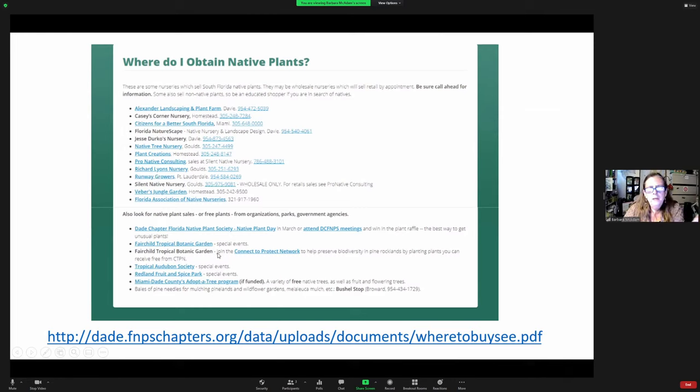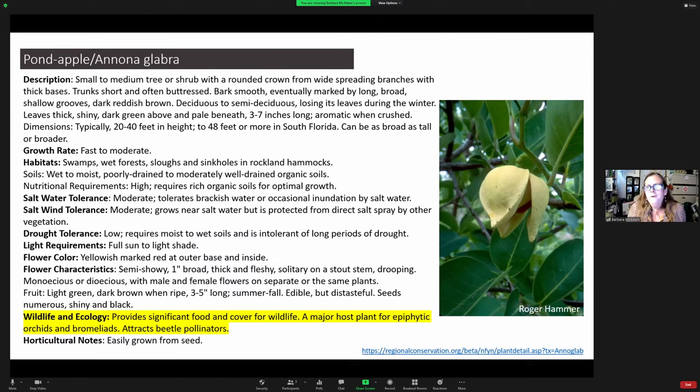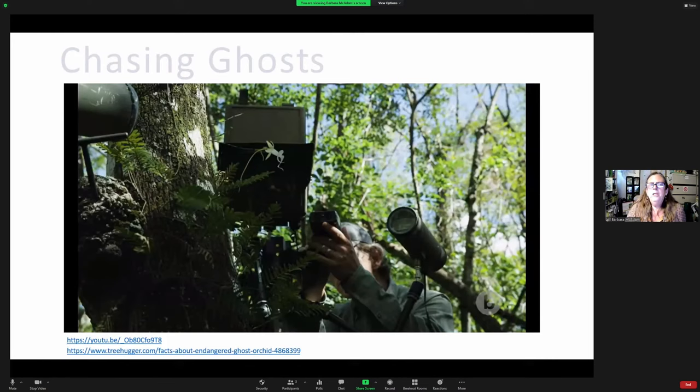We also have Fairchild's 'Connect to Protect' and events like Native Plant Day — always a great event with vendors selling native plants. For trees: pond apple is a major host for epiphytes, orchids, and bromeliads and attracts pollinators, but it is over-planted in Miami-Dade County. However, who can argue against it being a host for the ghost orchid? We haven't had ghost orchids in Miami for a long time, but you can watch 'Chasing Ghosts' in the heart of the Everglades — an outstanding Audubon and National Geographic video identifying the pollinator of the ghost orchid.